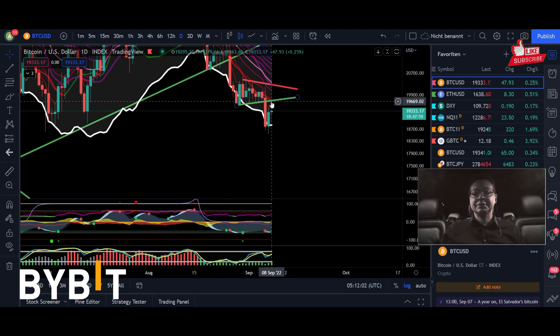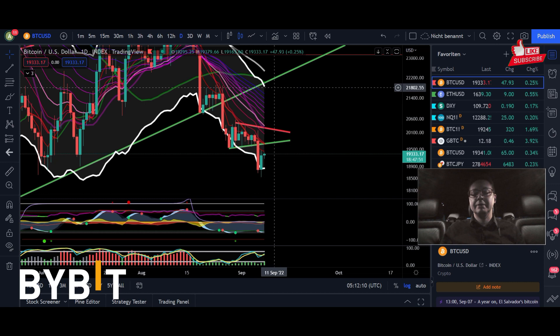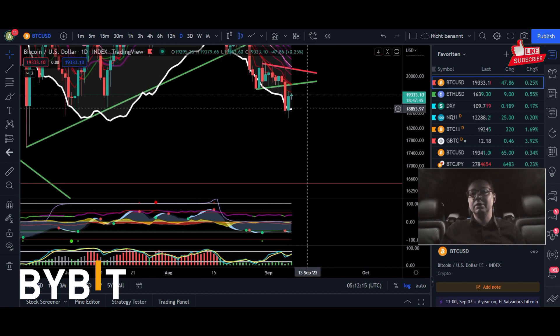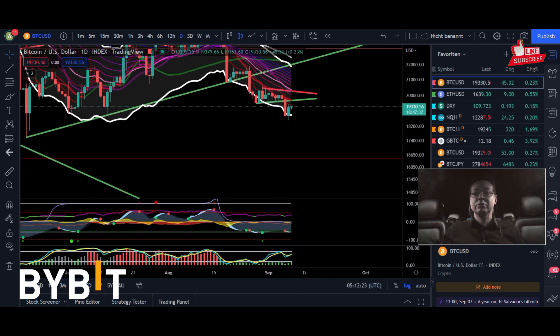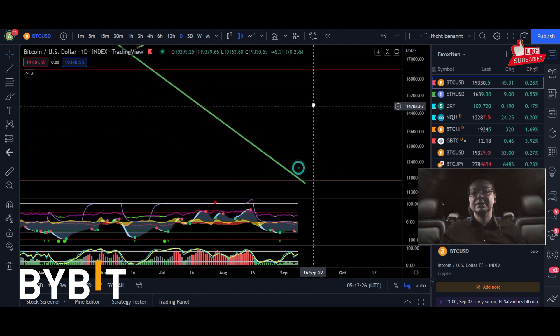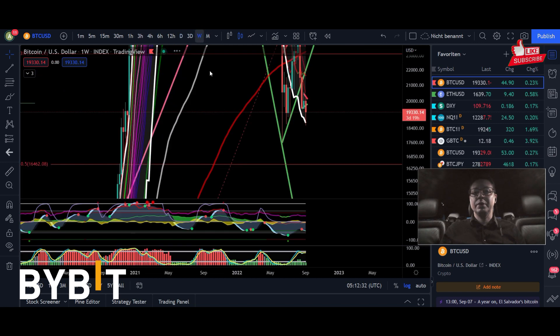Watch out now for $19,700 — if we're able to break out higher in the lower time frames, maybe even today, then I'm pretty confident we will head most likely up towards $22k. But if we get rejected and dump again below the bottom of the Keltner channel — a four-hour or daily close below $18,850 would be enough to confirm continuation to the downside — then my bearish targets are still down at around $12,000 for the next coming weeks.